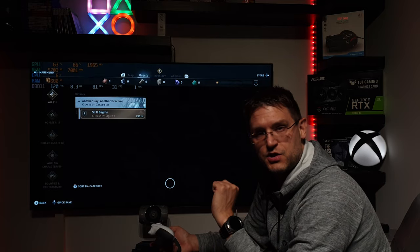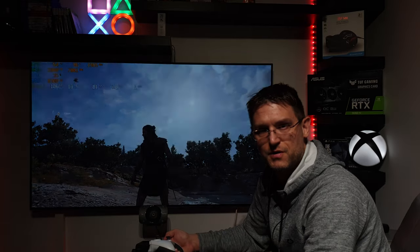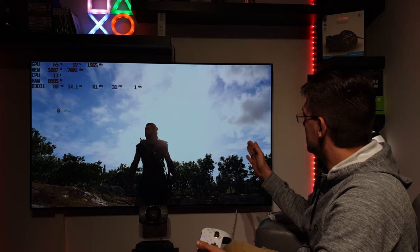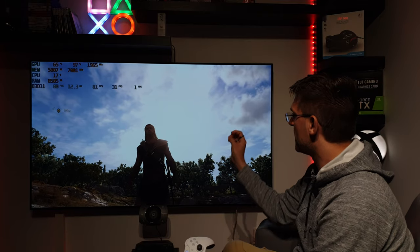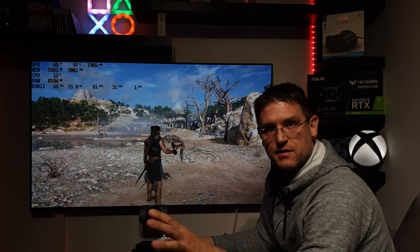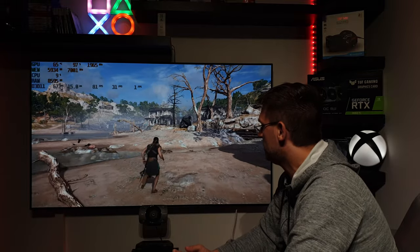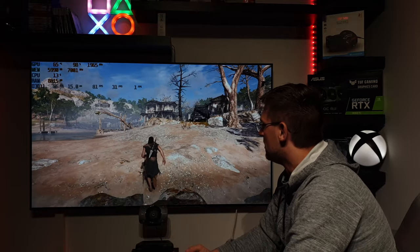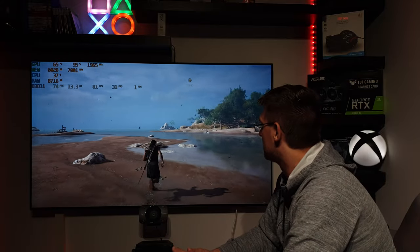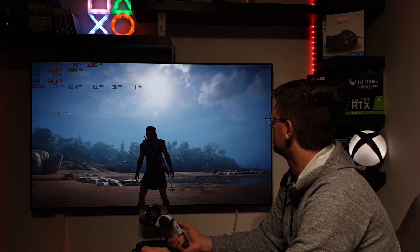When using HDRG, for dynamic tone mapping you need to decrease the paper white value a little because DTM tends to over-brighten details. The resulting picture is very bright HDR, and in my opinion there's no real need to use dynamic tone mapping since the difference isn't that significant in this game — and HDRG just looks fantastic.